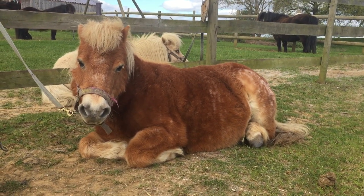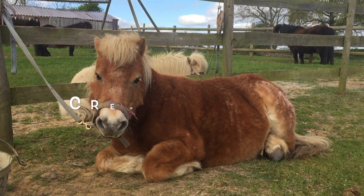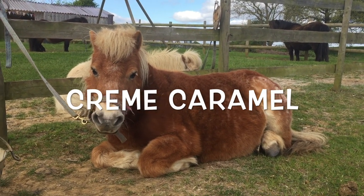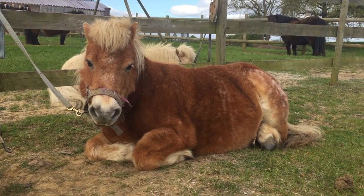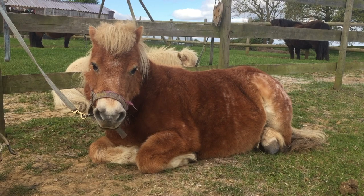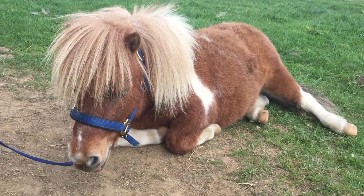Now if ponies are very tired they will actually lie down. But in the wild it wouldn't really be safe for a pony to lie down for very long, because a tiger might come along and eat him.